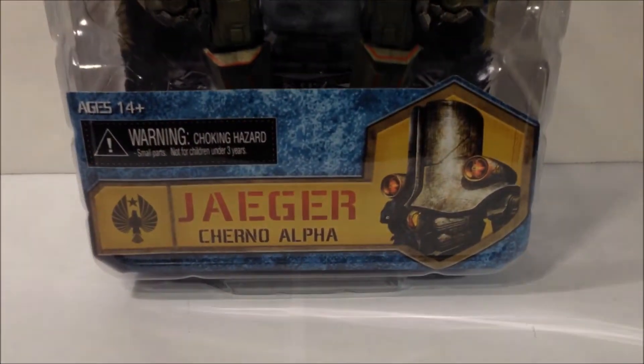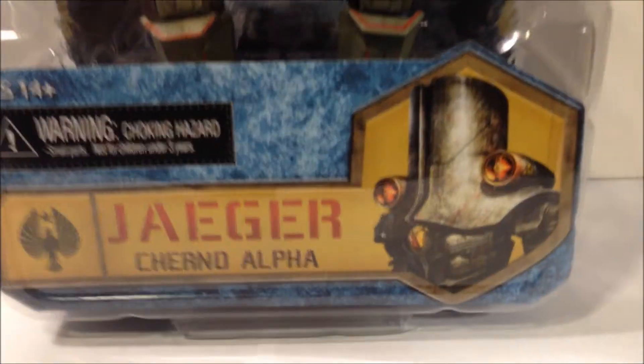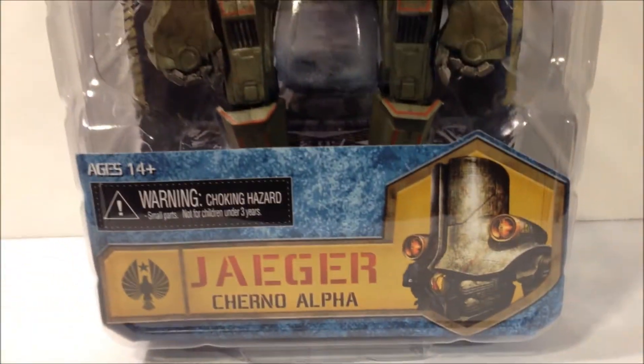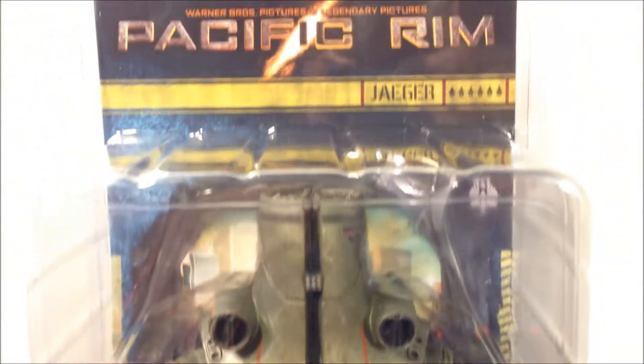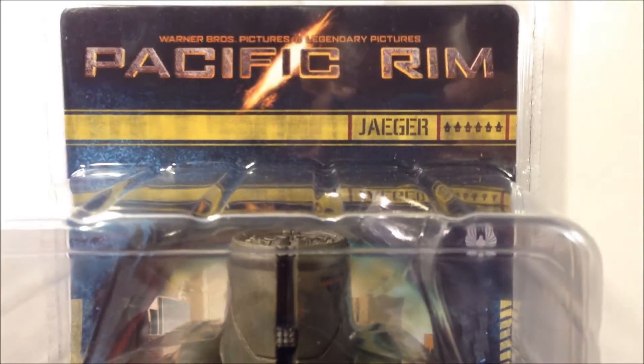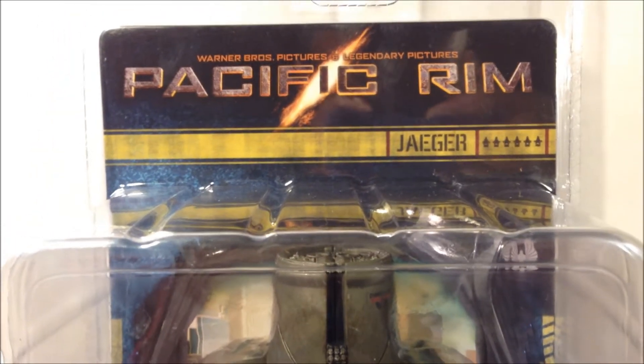Here's a quick look at the figure in packaging. Front of the box we have Jaeger Chernal Alpha, an image of the character. Nice look at the figure in package. Up at the top we have Jaeger and I believe we have the Kaiju kills to the right — six — and Pacific Rim at the top.